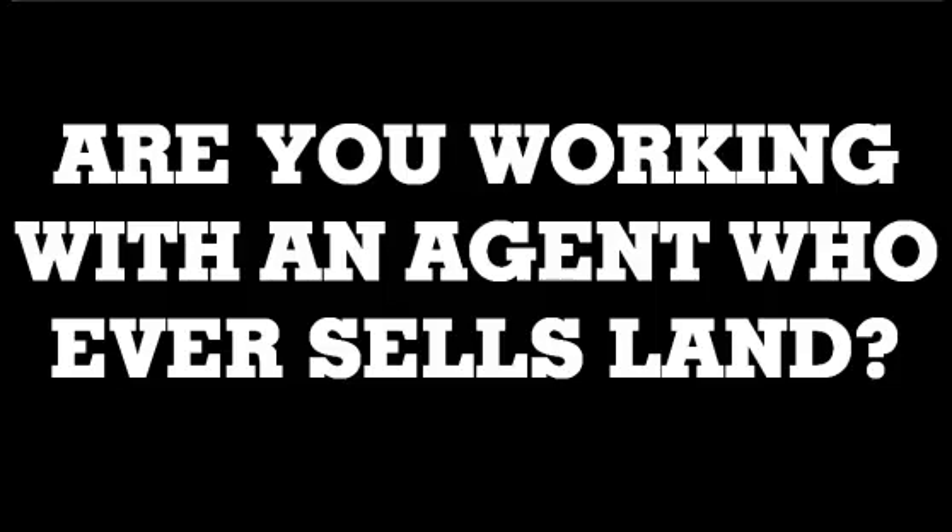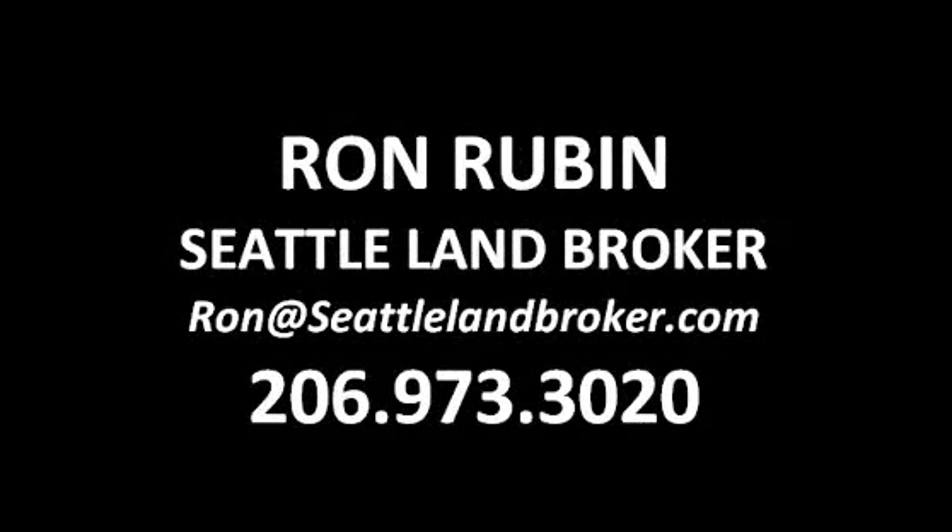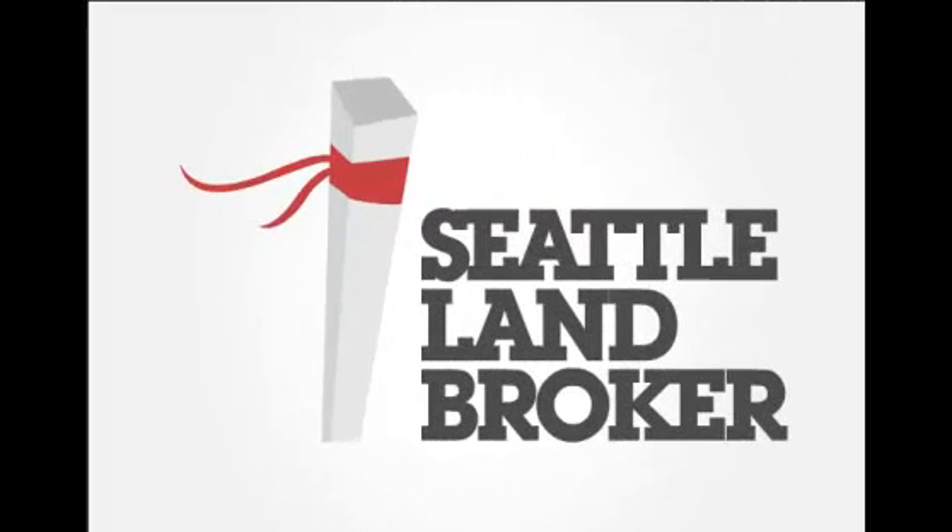It's really the place that people want to live when they rent or when they own. The question I have for you today is: are you working with an agent who ever sells any land? Because most of them don't. You can see here that we do, and we would love to work with you on your next project. We also want to say thank you for watching our videos.